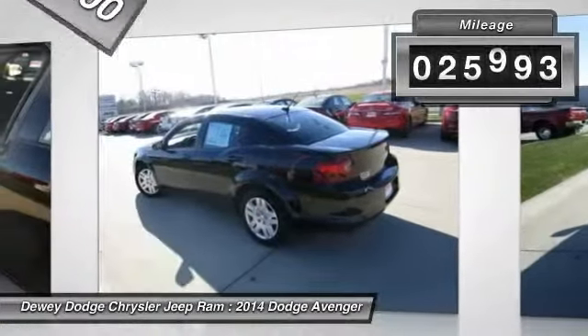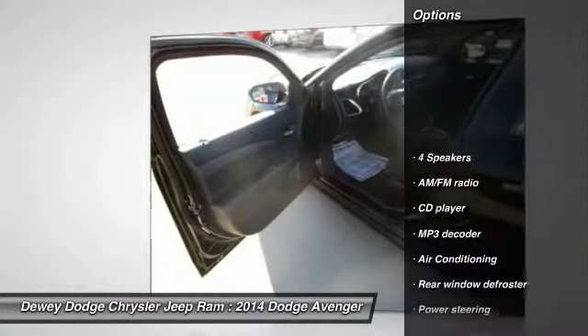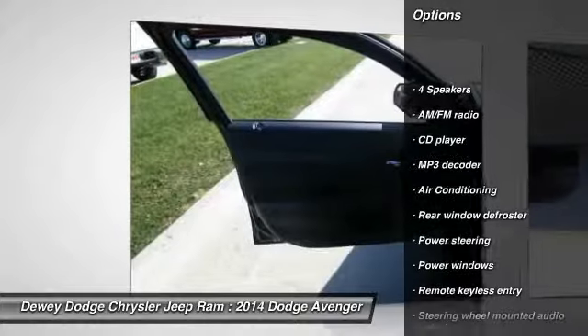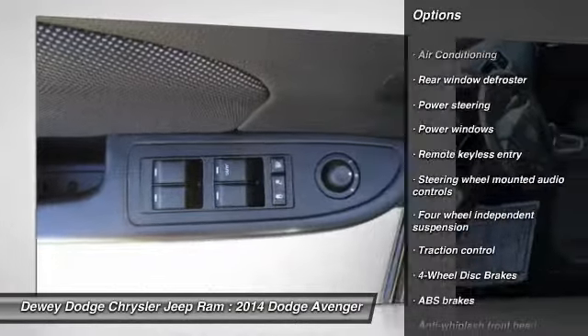This vehicle has less than 30,000 miles. Here are some of this vehicle's great options: traction control, dual airbags, air conditioning, power steering, and four-wheel disc brakes.